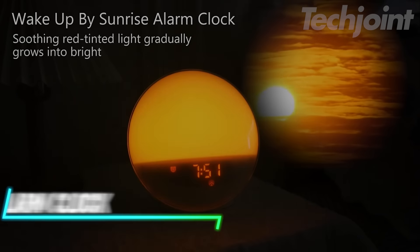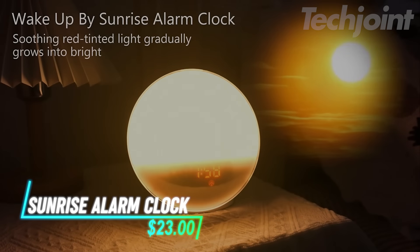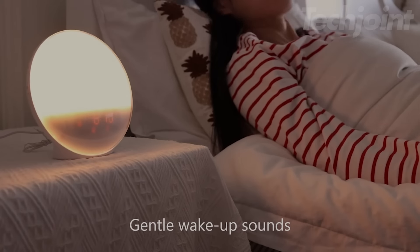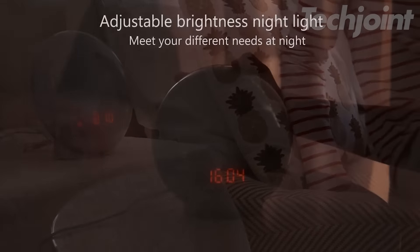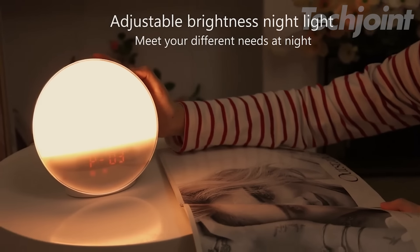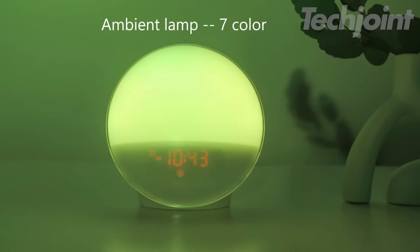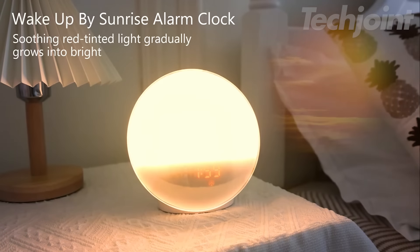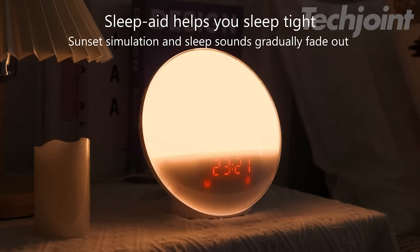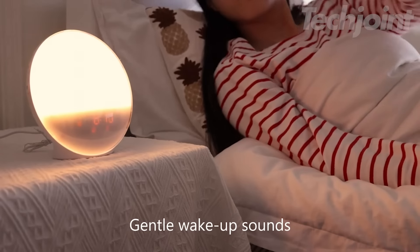Transform your sleep routine with this innovative smart alarm clock designed to enhance your rest. Experience gentle waking with customizable routines, including nature-inspired sounds that help you drift off effortlessly. The dimmable display ensures a peaceful night while still providing easy access to the time. Embrace a gradual sunrise to promote a natural waking rhythm, and enjoy seamless control through an intuitive app, making sleep management simpler than ever.